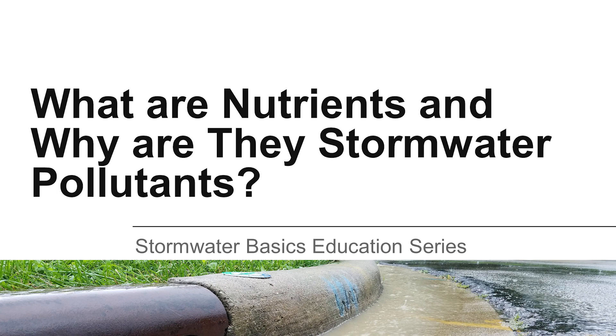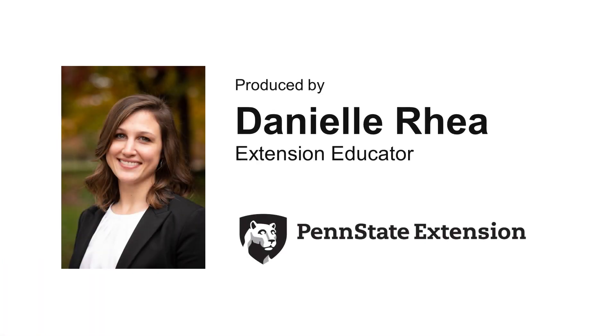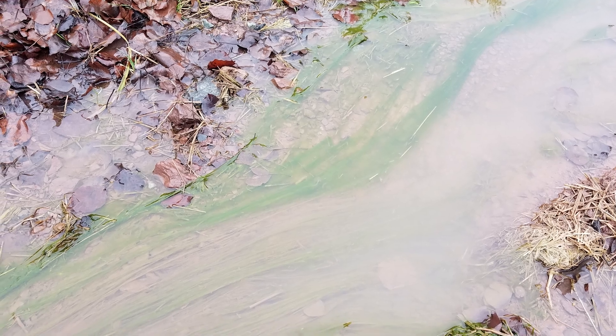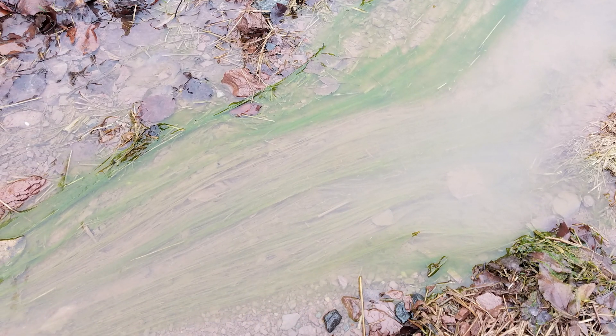What are nutrients and why are they stormwater pollutants? Have you heard about the need to reduce nutrient pollution in waterways? Let's find out what these nutrients are and why they are so bad for our water.